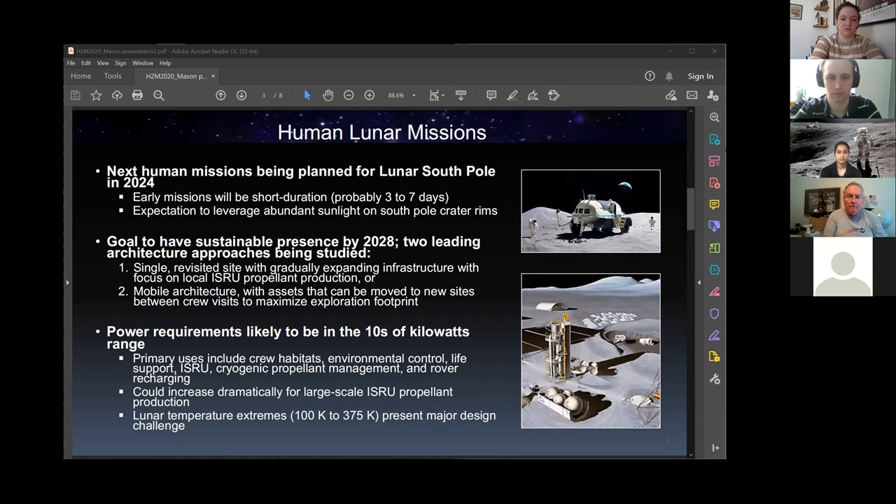Ron did a great job describing our human lunar mission plans. We were given direction by the former administration to return humans to the moon by 2024. I think we're awaiting further direction from our new president as to the priorities — the dates may change, but the emphasis will likely be the same. We'll still be focused on the moon as an early mission goal, maybe not 2024 but after that. In the architectures we've been studying, we've been looking at following those initial missions with longer missions beginning by at least 2028.